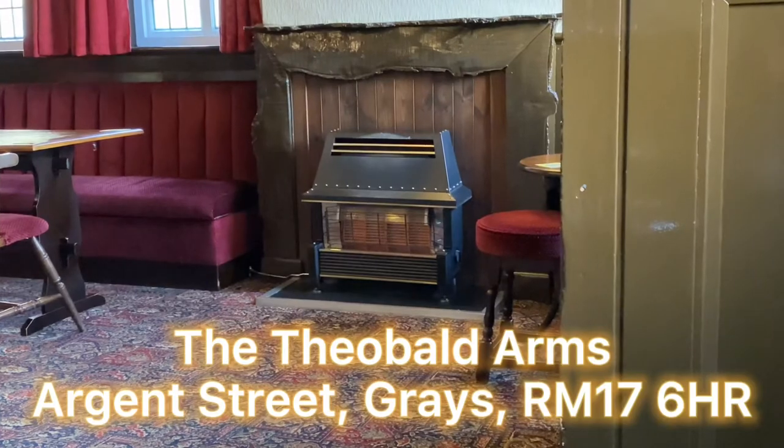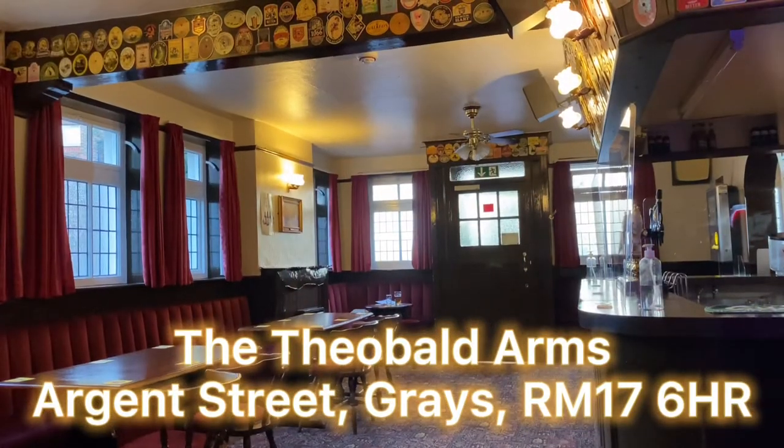So that's the Theobald Arms, an excellent example of an old-school local and thoroughly recommended.